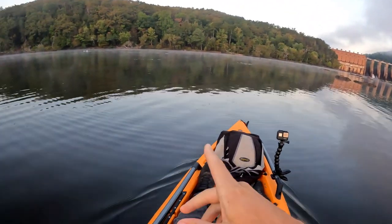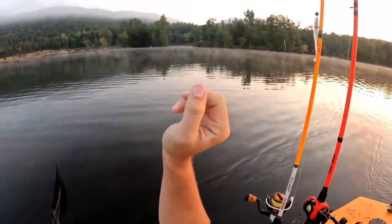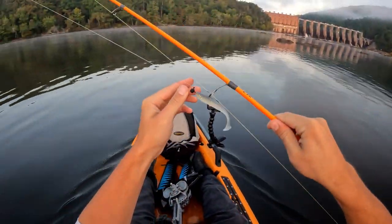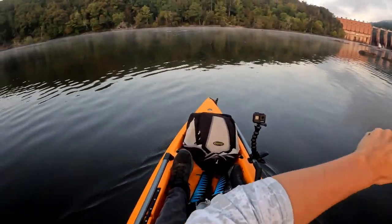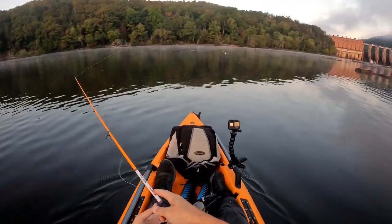Alright guys, we're almost up to the dam but there's tons of stuff busting right here. So we're going to throw out real quick and just see if we can get something to bite — because they're busting everywhere. I don't know what they are, but might as well throw out there.